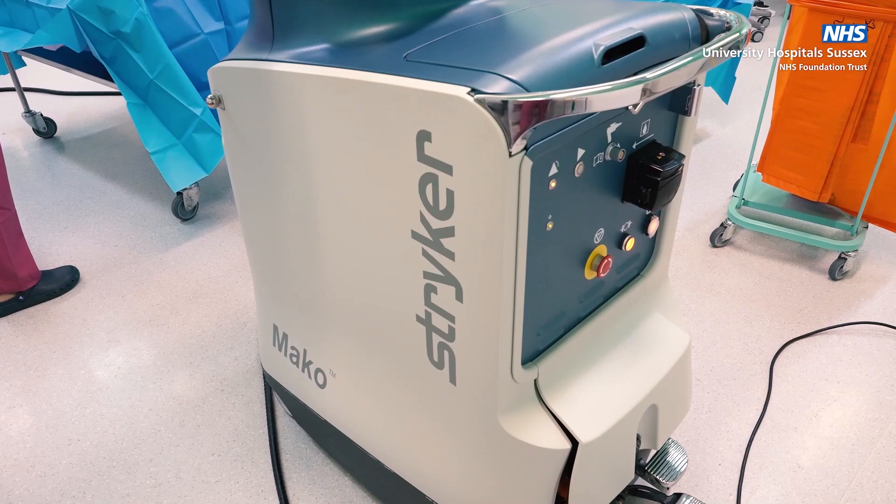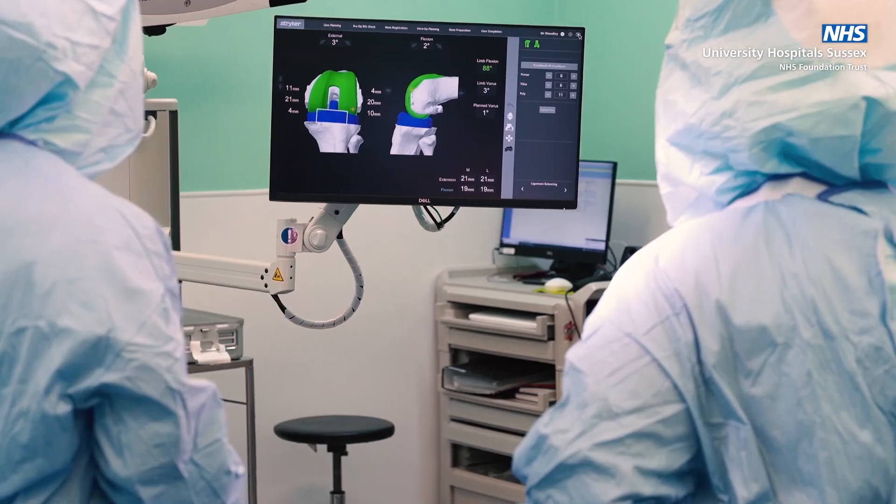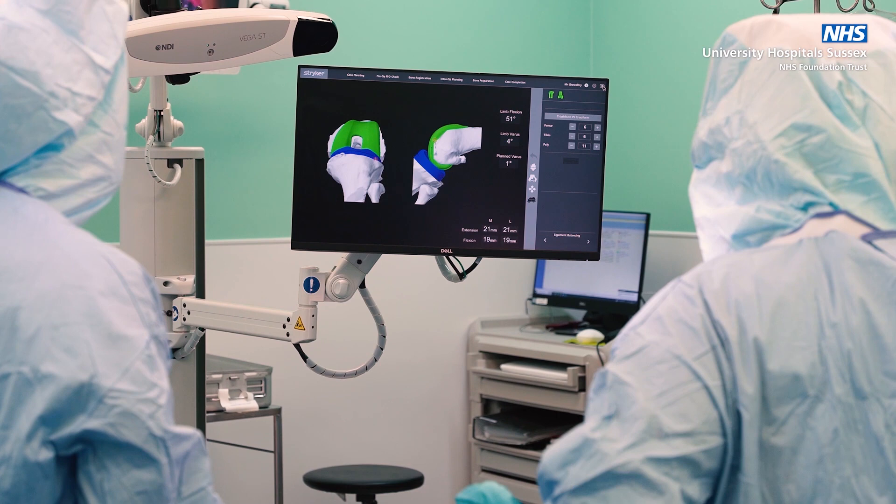What's great about the availability of this robot here at the Sussex Orthopaedic Treatment Centre is it opens up the availability of this technology to more of our patients in this area.